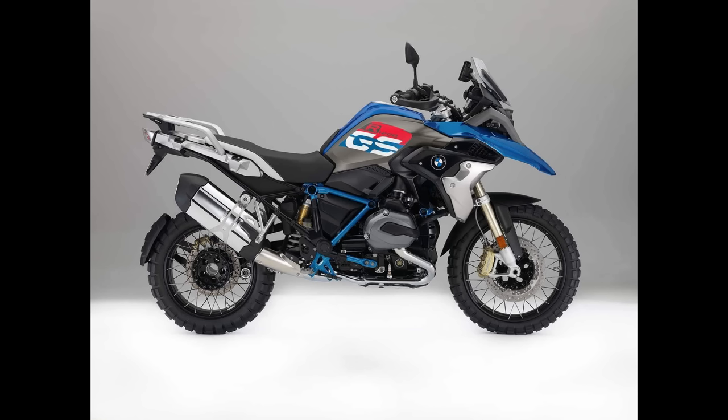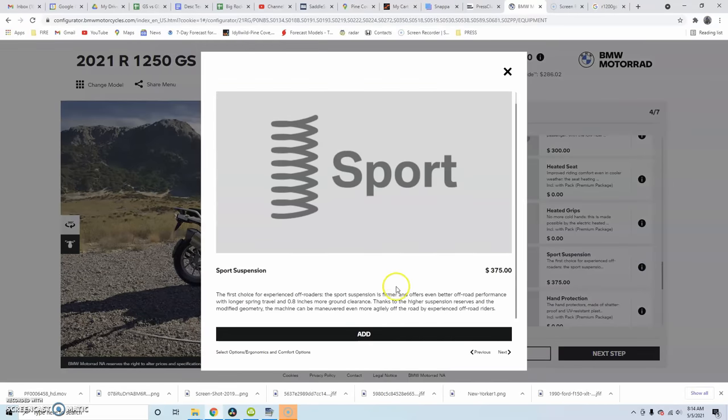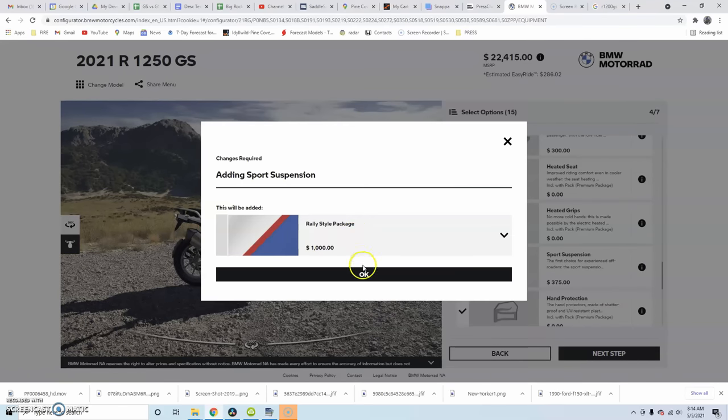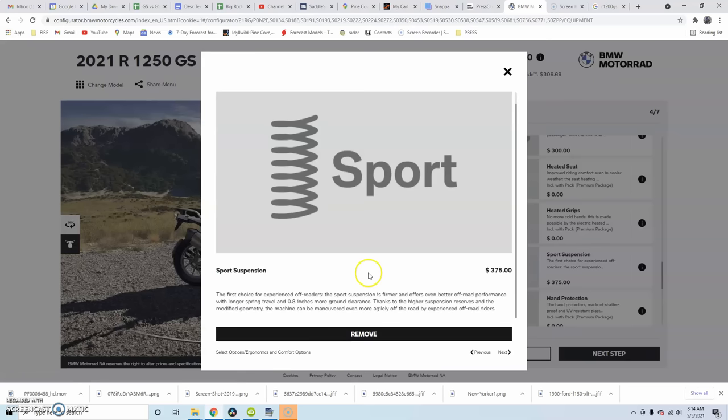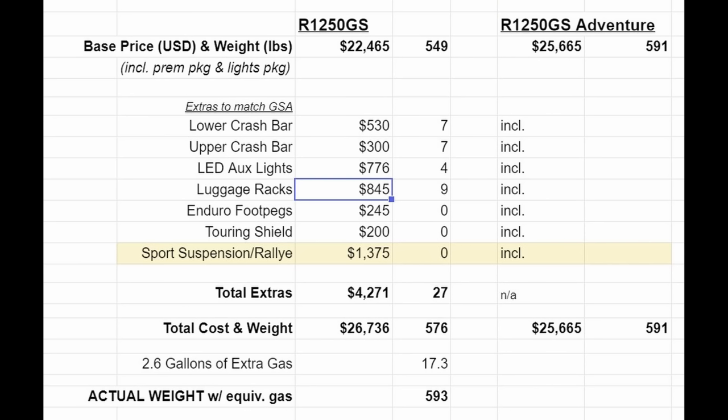The last item is the most expensive and probably the most controversial. The GSA has longer suspension travel and a stiffer spring rate — what would it take to put that on a standard GS? BMW offered a sports suspension package for around $300 to $400 on older models. But on the 2021 bike, when I used the BMW configurator and tried to add the sports suspension to a base 1250 GS, it won't let you do it unless you also add the rally style package, bringing the combined cost to $1,300.